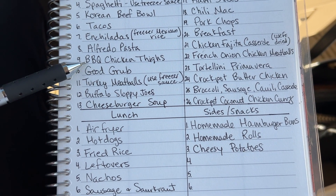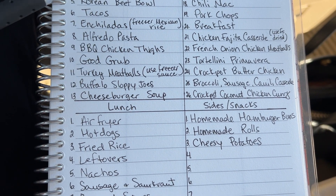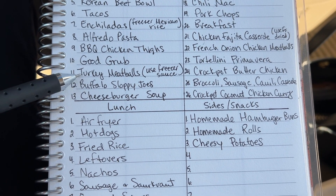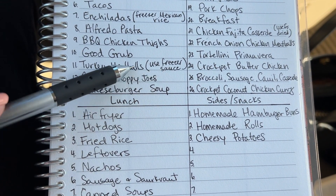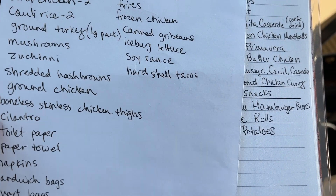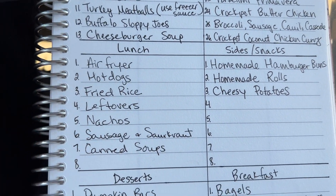We're going to do barbecue chicken thighs — I like to do them on the bone. You make a little slit by the bone so the meat pulls away and they lay a little flatter, then they cook nice and even on the grill. Good grub, family favorite. We already have the sauce all made up, so all I would need to do is thaw that out and make the meatballs — except I don't have ground turkey in the freezer, so I need to add that to my list.